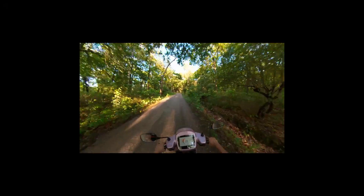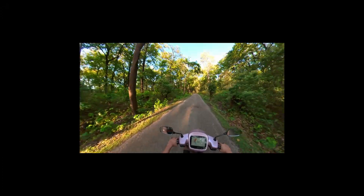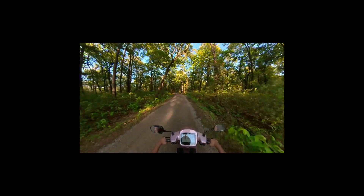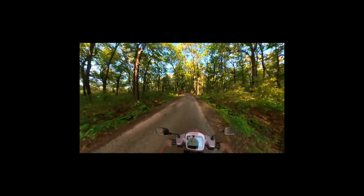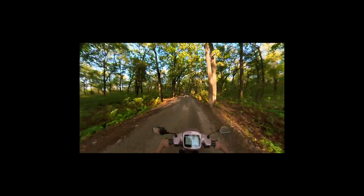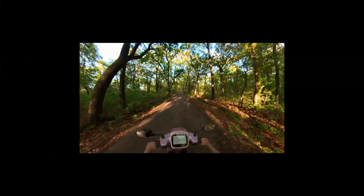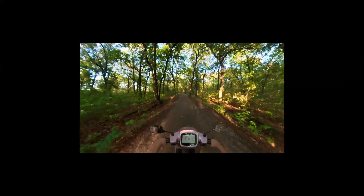At the end of the day, after riding this Ola S1 Pro through the jungle trail, there was a good gradient — uphill and downhill — and the response was great.